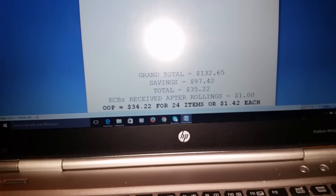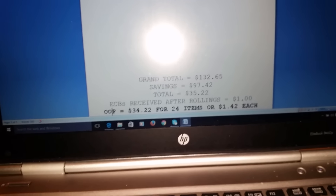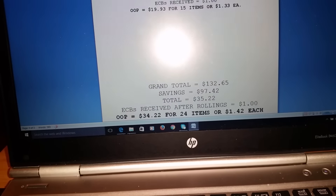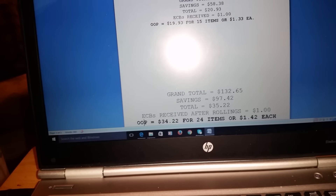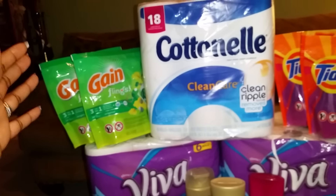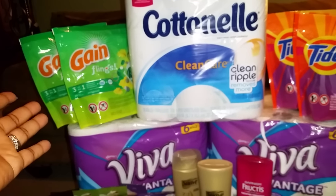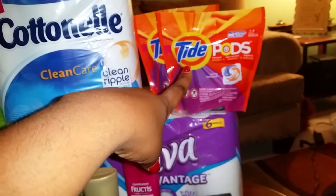For my grand total across both CVS transactions — check my first transaction in the previous video — the combined grand total was $132.65, savings $97.42, and I paid the cashier $35.22. After rolling ECBs I came home with $1 ECB, so my true out-of-pocket was $34.22 for 24 items, or $1.42 each. I'm happy I was able to get Gain again — I haven't used it in about 5 to 6 years because the price got sky high.